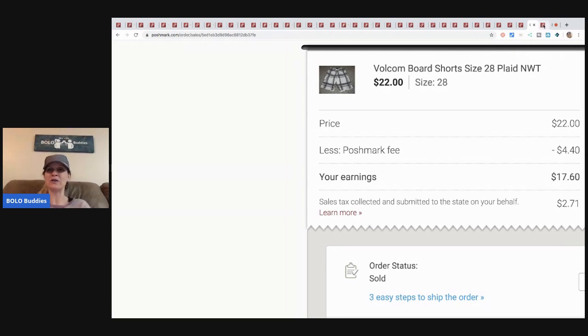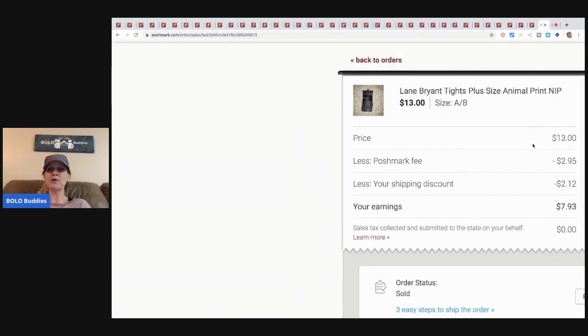I still have some Billabong and Hurley board shorts left if you want to check them out. Next are these Lane Bryant tights — retail arbitrage from a website. I had four or five dollars in them and didn't make much. Probably not the best buy — don't do that.